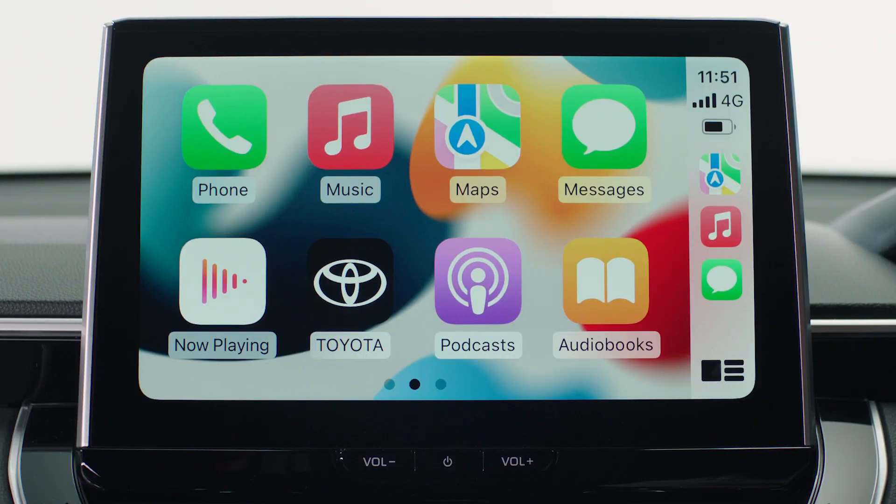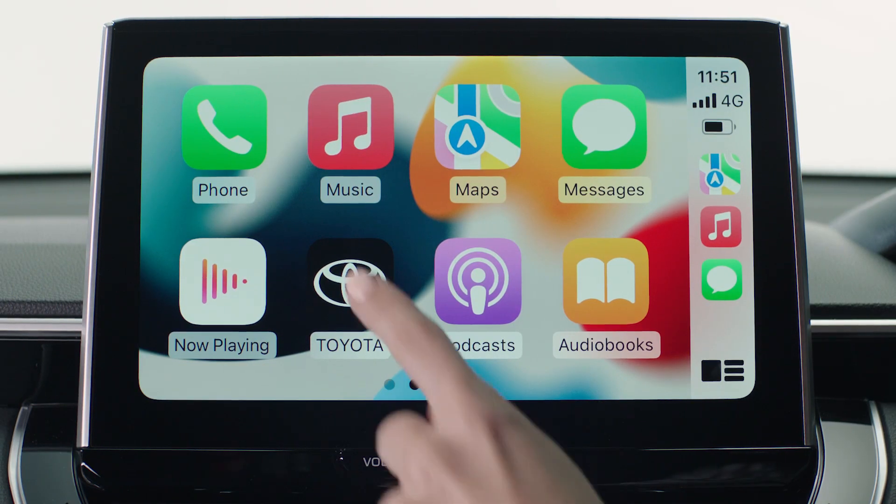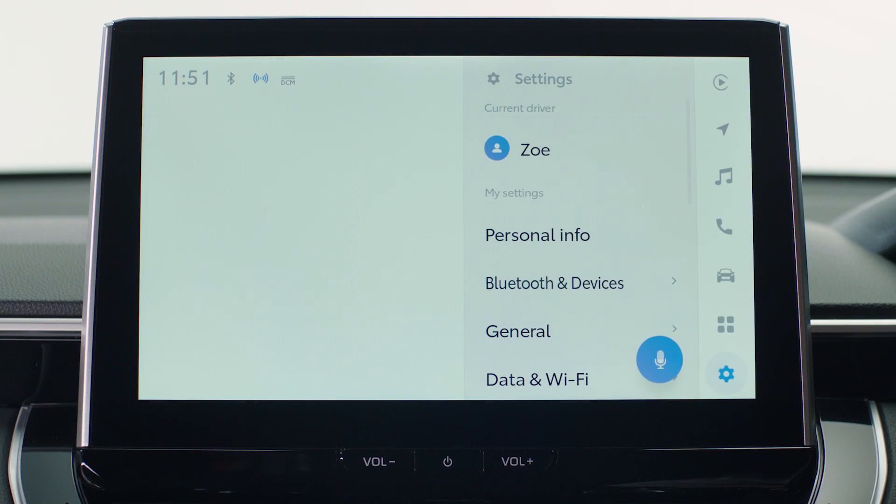To return to the Toyota main screen, press the Toyota app. Then if you want to return to Apple CarPlay, tap the play icon.